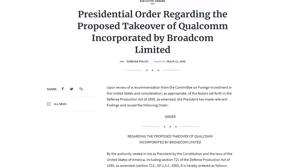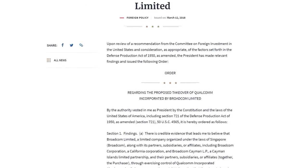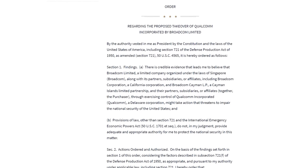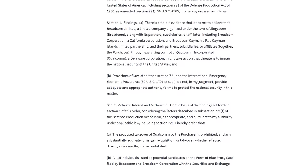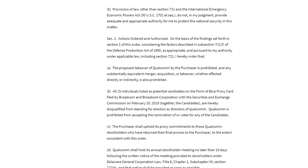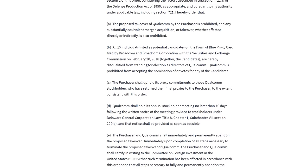Moving into quickfire topics: President Donald Trump has used his presidential powers to block Broadcom from acquiring Qualcomm in a $117 billion hostile takeover. Qualcomm's executive team was against the acquisition but shareholders were largely in favor, as Broadcom was offering considerably more per share than the current price. Trump blocked the deal citing national security concerns over Broadcom's ties to Singapore.